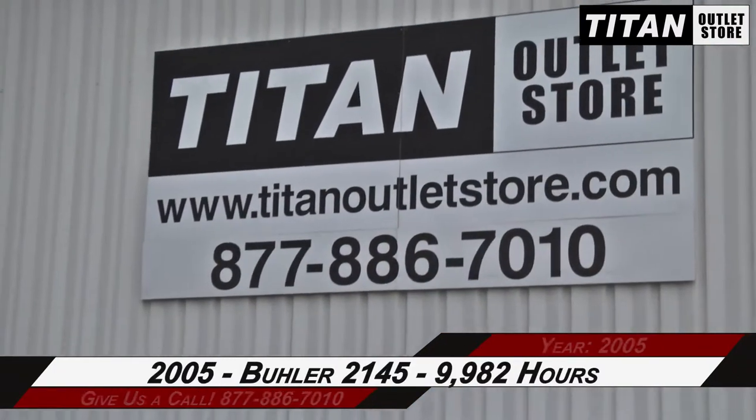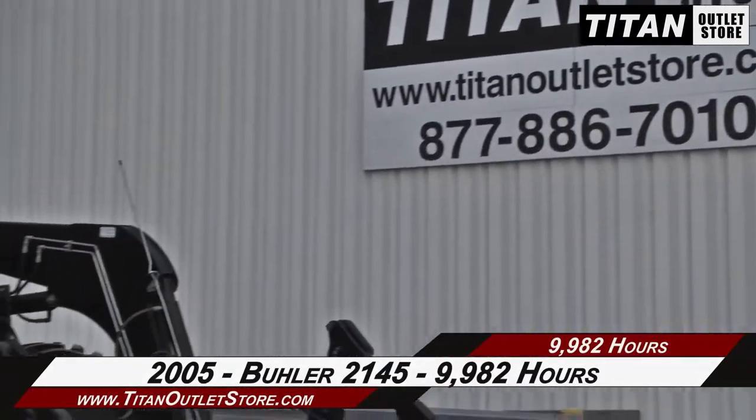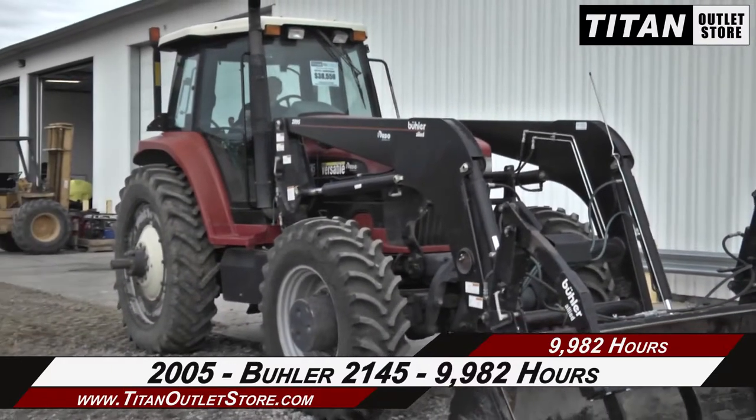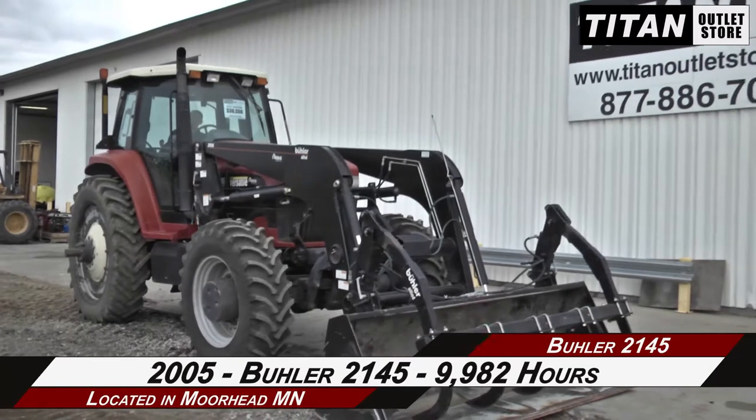Hello and welcome to the Moorhead Titan Outland store. In this video, we are demonstrating a 2005 Bueller 2145 with 9,982 hours.